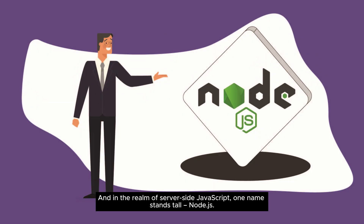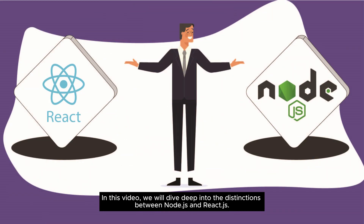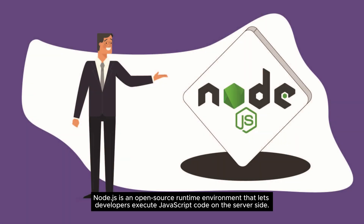In the realm of server-side JavaScript, one name stands tall: Node.js. Meanwhile, React.js revolutionizes front-end development with its component-based approach. In this video, we will dive deep into the distinctions between Node.js and React.js.